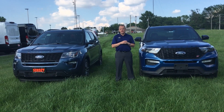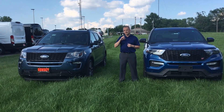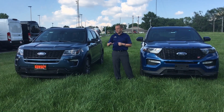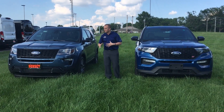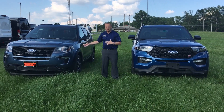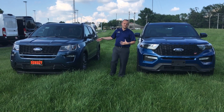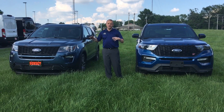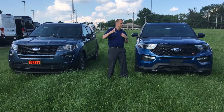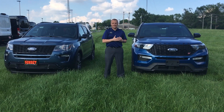A couple of different things that they've changed going from 2020 back down to 2019. Real quick look at this 2019 — this is the Sport model, which would be the equivalent to the ST now. The Sport model had the 3.5 liter EcoBoost motor, 365 horsepower, 350 foot-pounds of torque. It had the aggressive black look. Well, they took that idea and improved upon it with this year's ST model.